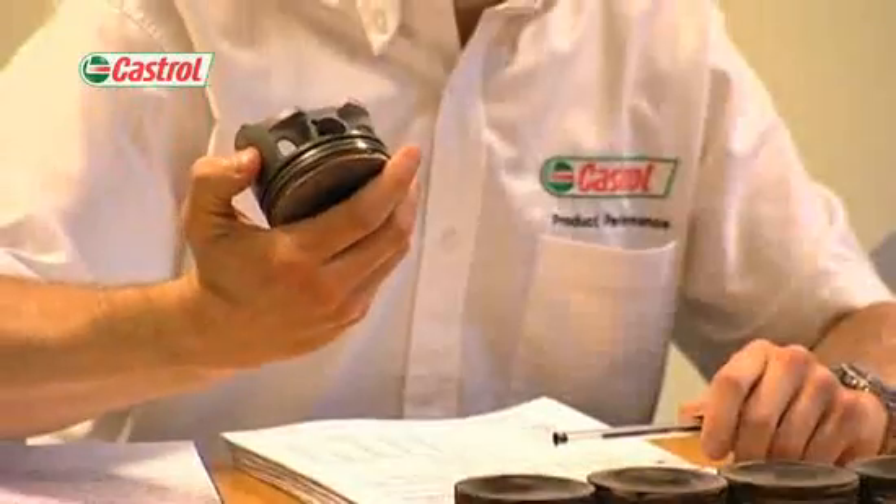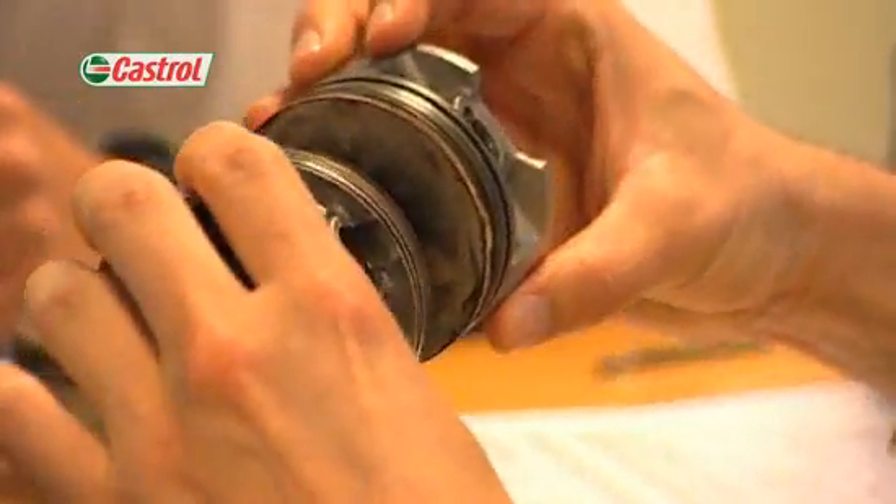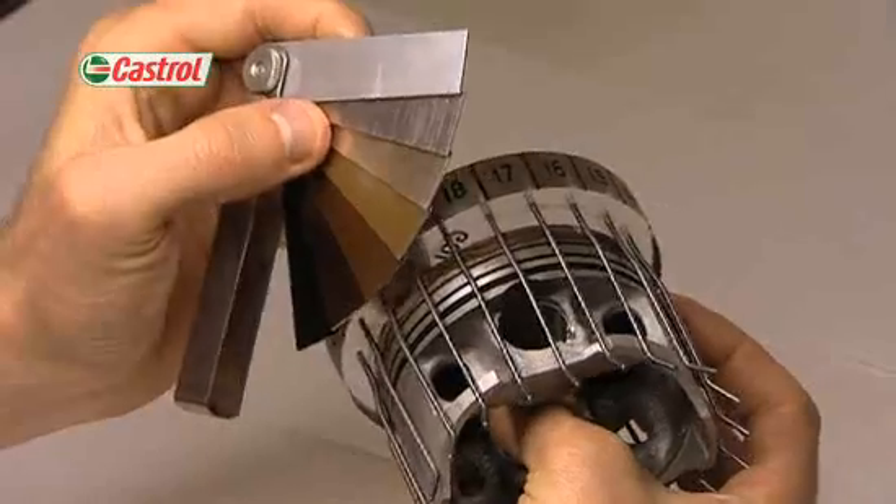At the end of the trial, the bikes are often evaluated for emissions and fuel efficiency before being fully stripped for inspection and measurement to ensure that the oil has lived up to our huge expectations. Only then can the product be released to the market and for the whole development process to start all over again.